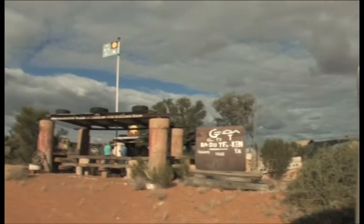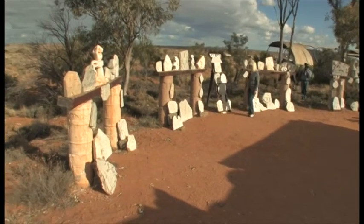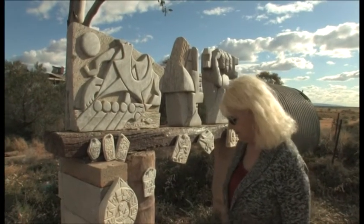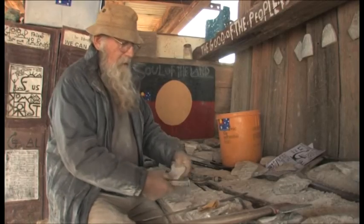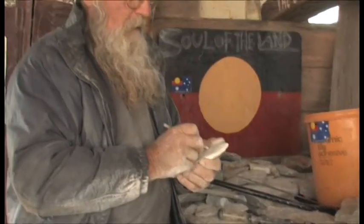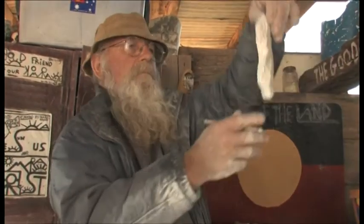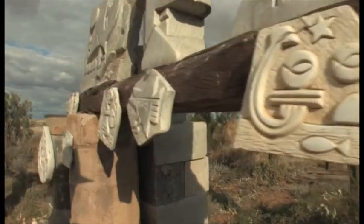Just before we reach the town of Lyndhurst we stop off to visit a man who's been living in this part of the world for 40 years. Cornelius Alferink is what might be called a bit of a hermit in many ways, and yet he enjoys talking to visitors. He lives in a simple makeshift home and uses talc rock from the northern Flinders Ranges talc mine to create unusual sculptures. He is undoubtedly what could be called an outback character.